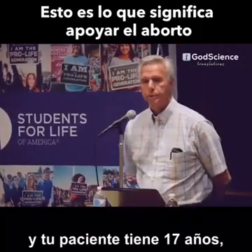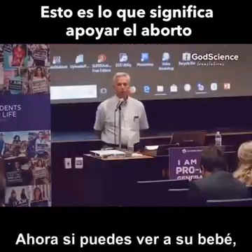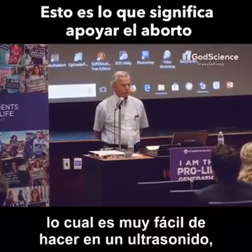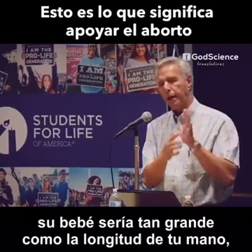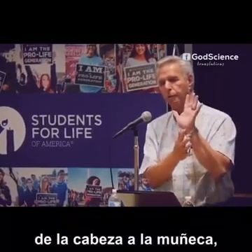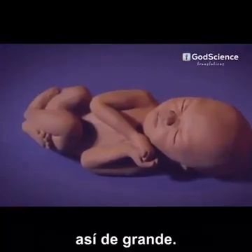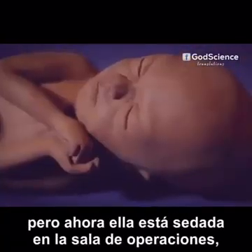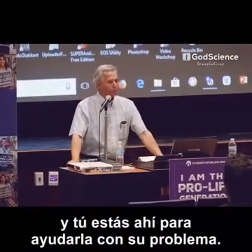Your patient today is 17 years old, she's 20 weeks pregnant. Now, if you could see her baby, which is very easy to do on an ultrasound, her baby would be as big as the length of your hand from head to rump, from your middle finger to your wrist. She's been feeling her baby kick for the last two weeks, but now she's asleep on an operating room table, and you're there to help her with her problem.